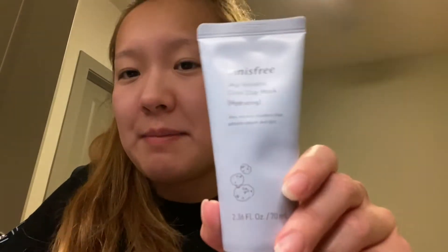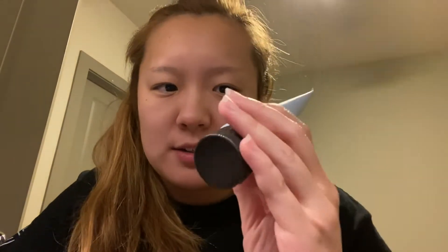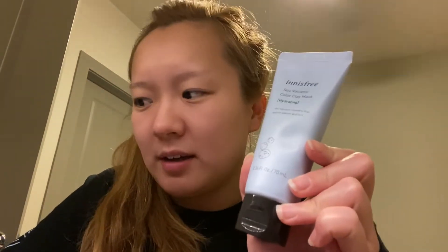Next I have the clay mask from Innisfree. I probably would not get this again — it didn't really clear out my blackheads or exfoliate my skin super well, and I didn't really notice much of a difference. But I have read about another exfoliator from the same brand that seemed to be working better for people, so I think I'm going to try that next.